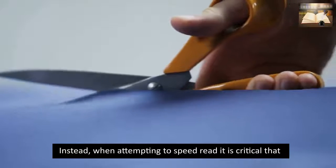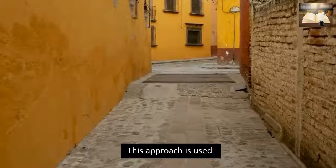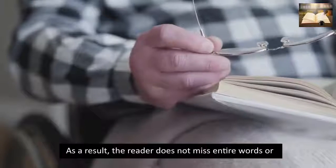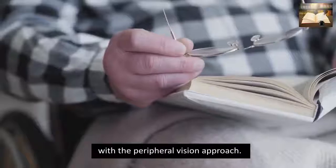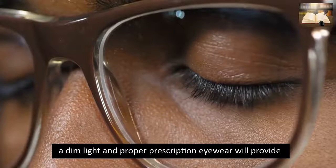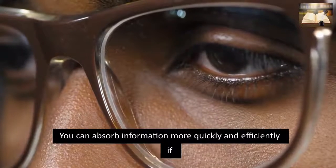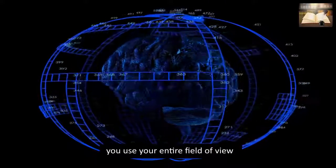Instead, when attempting to speed read, it is critical that your eyes scan the entire text. This approach is used in the suggested speed reading techniques. As a result, the reader does not miss entire words or phrases as they would with the peripheral vision approach. Your eyes are critical to your speed reading success. Using dim light and proper prescription eyewear will provide you with the foundation you need to begin the process. You can absorb information more quickly and efficiently if you use your entire field of view.